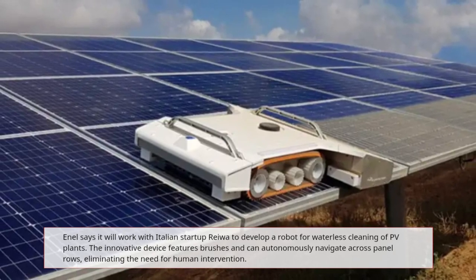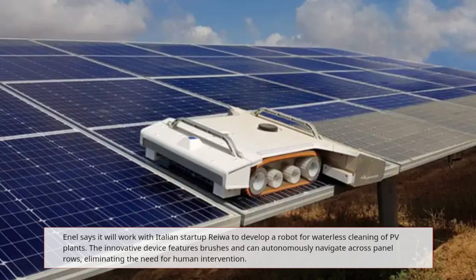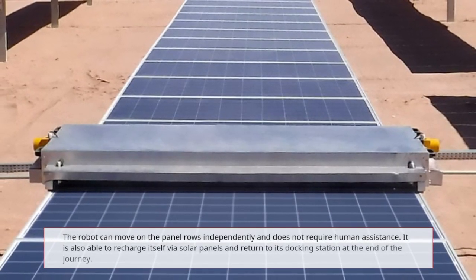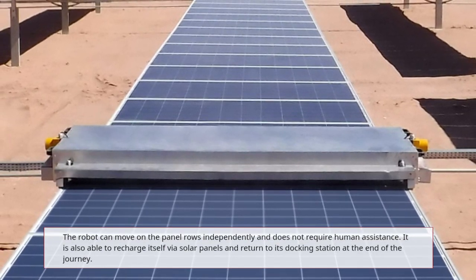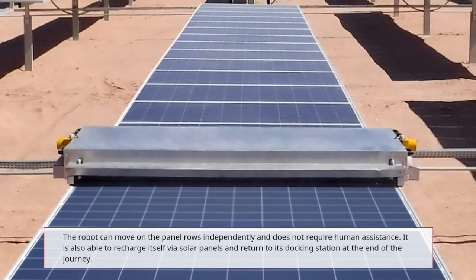The innovative device features brushes and can autonomously navigate across panel rows, eliminating the need for human intervention. It is also able to recharge itself via solar panels and return to its docking station at the end of the journey.